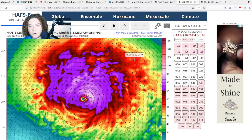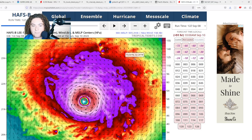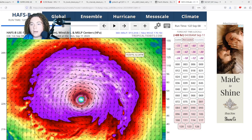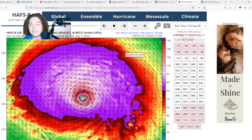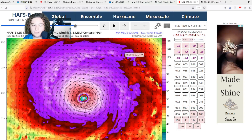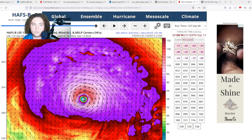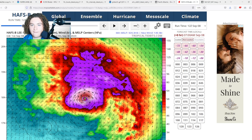The HAFSB is really fluctuating in intensity — it actually goes down to around Category 3 intensity before rapidly intensifying back to a Category 5, potentially reaching 170 knots, which is about 195 mph. I don't think it'll get that strong, but I'm not ruling out anything below 175 mph at this point. The HAFSB continues to fluctuate in intensity and undergo some eyewall replacement cycles.